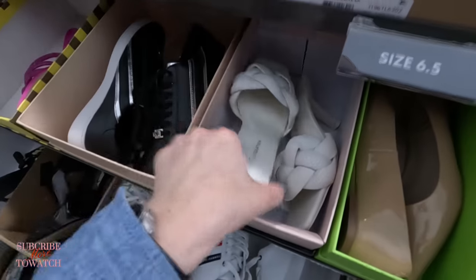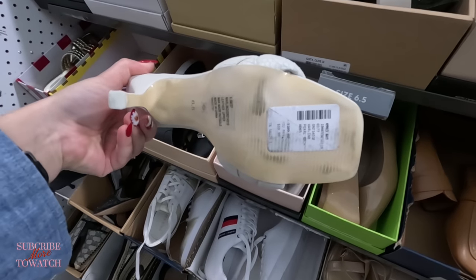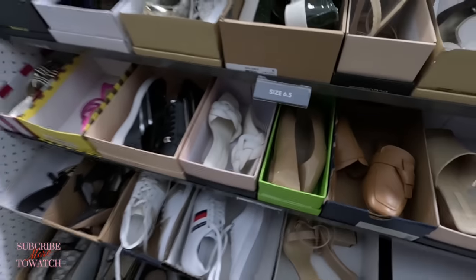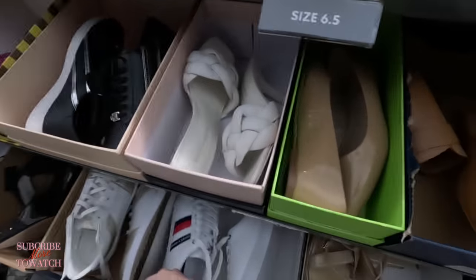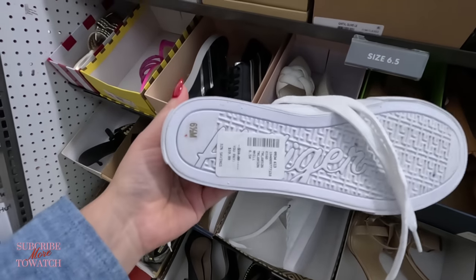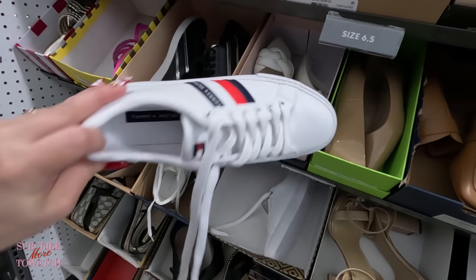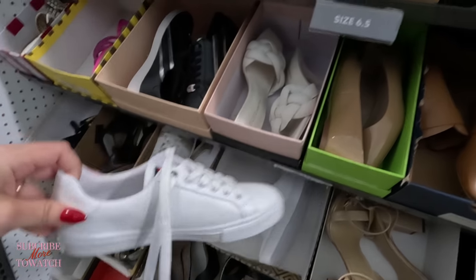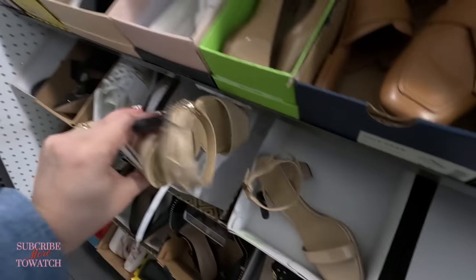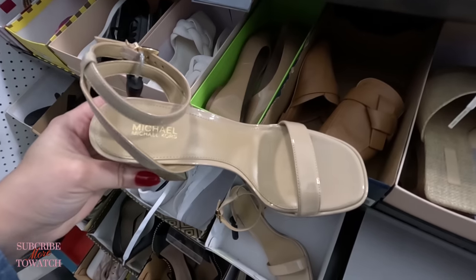Tommy Hilfiger — how much are these? $40. Tommy Hilfiger with the logo on the side. Look at some Michael Kors, $109.99 for those. I want to remind you guys to subscribe to my channel and hit the notification bell so you can get notified every time I upload a video. I upload two videos a day.